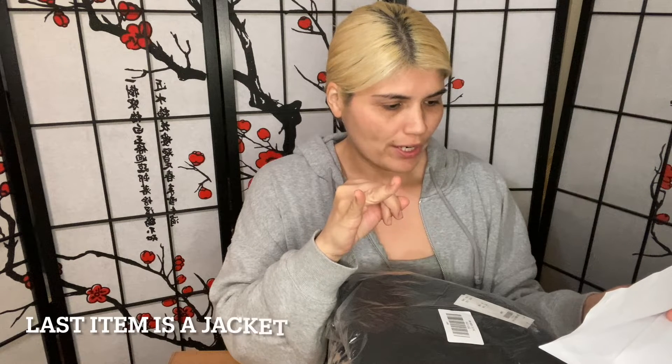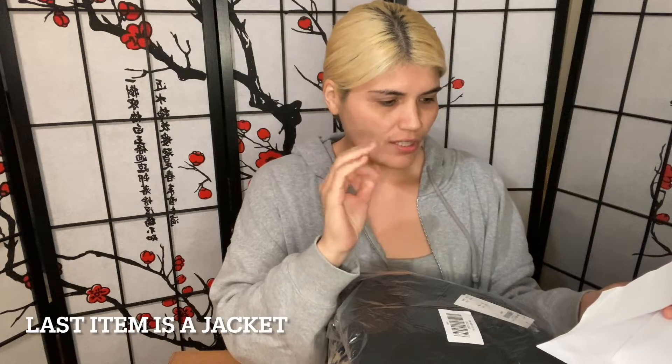So I purchased some joggers, a dress, two dresses, and a shirt.